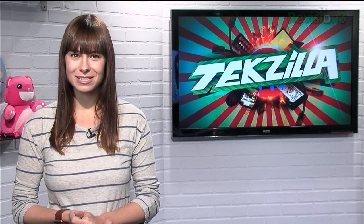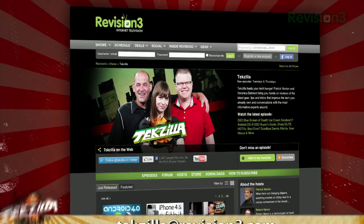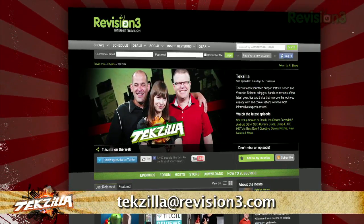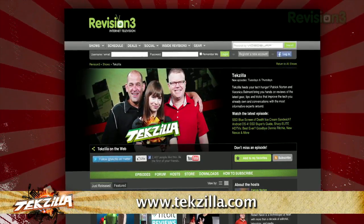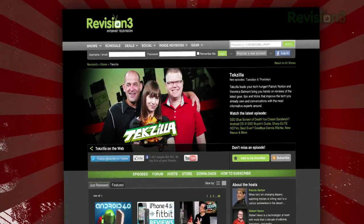So get the most out of your Google Plus experience with these two Chrome extensions from Google. If you've got a tip for us to pass along to the rest of the TZ crew, just email us at TechZilla at revision3.com. And as always, TechZilla.com — it's the place to find more tips, tricks, product reviews, and how-tos.